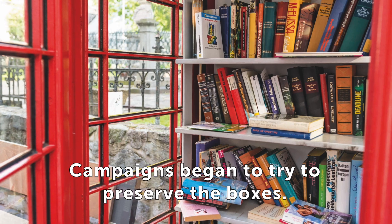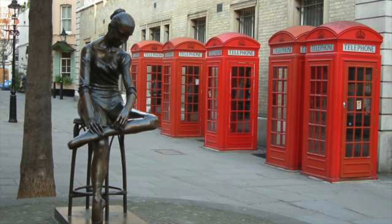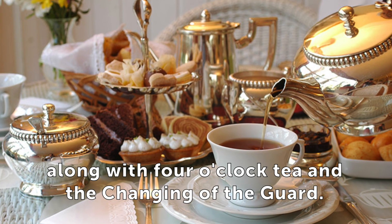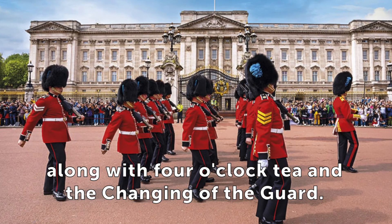Campaigns began to try to preserve the boxes. Red telephone boxes are part of a romanticised vision of Britain, along with four o'clock tea and the changing of the guard.